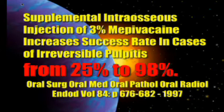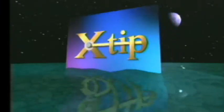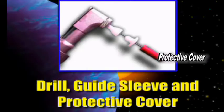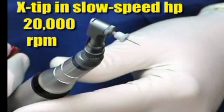The X-tip is a three-part device that goes in a slow-speed handpiece. There's a little needle cover, there's a drill inside of a guide sleeve. The way you use it is real simple — you put it in a 20,000 RPM one-to-one contra angle, and there are three steps.